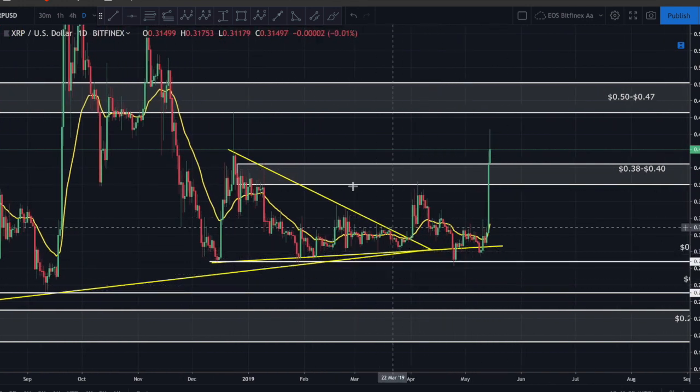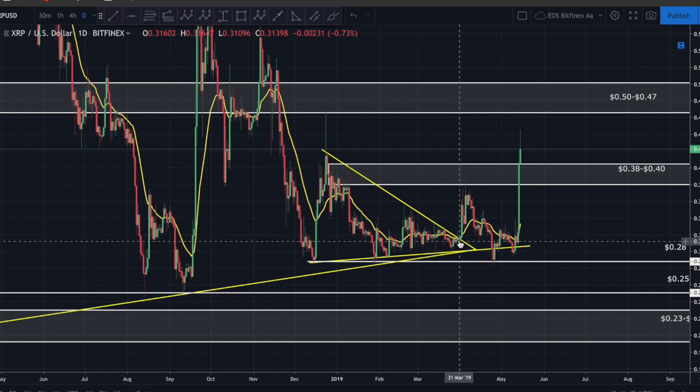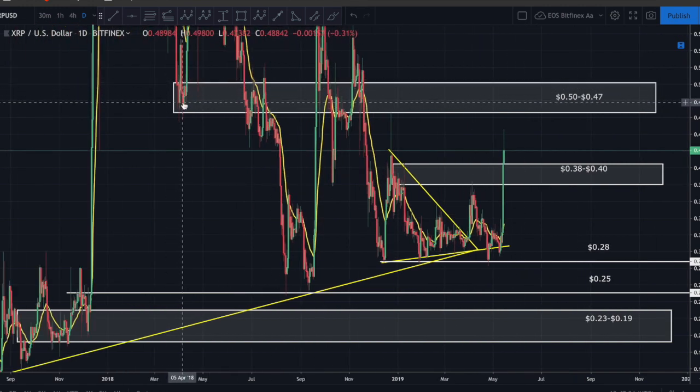Finally, let's end with the coin everybody loves to hate - Ripple. Ripple is bullish, no question. We had a major supply zone between 38 and 40 cents that had rejected price numerous times. We've now cleared above it - we've had a daily candle open above this zone. What we need next is a daily candle close above 40 cents, which would be an extremely bullish sign. There's not a lot of resistance until we get up to between 47 and 50 cents.